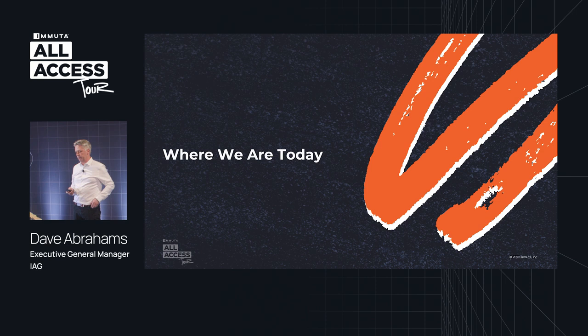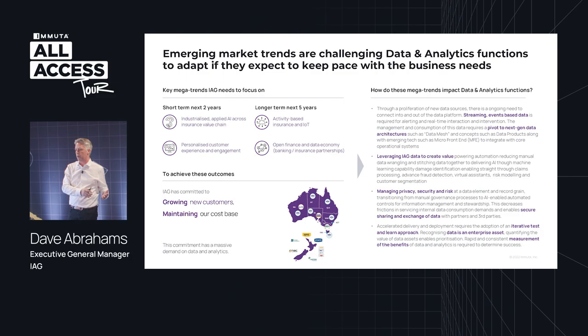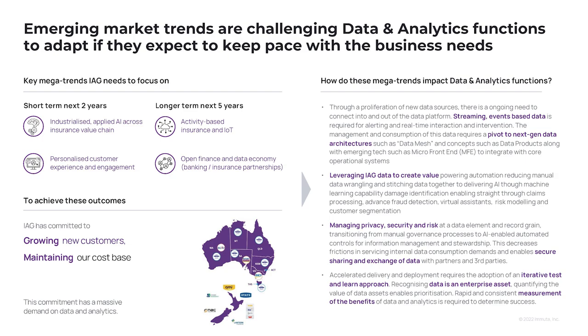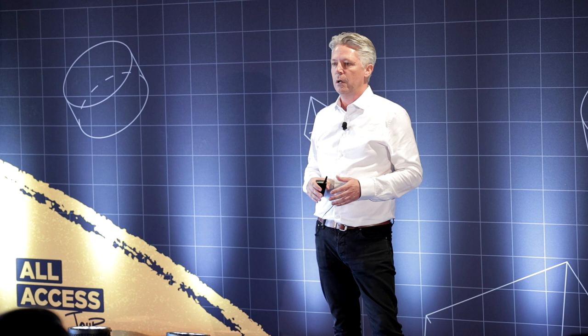I want to step back and talk about some trends happening more broadly in the industry — four key trends. In the next five years, we're talking about sensors and data portability — people being able to take data from one organisation and easily move it to another — which is really driving an exponential growth of data. In the shorter term, it's about activating data: how do we leverage and embed AI into everything we do, and how do we tailor that down to the individual to make the experience quite unique and personalised?